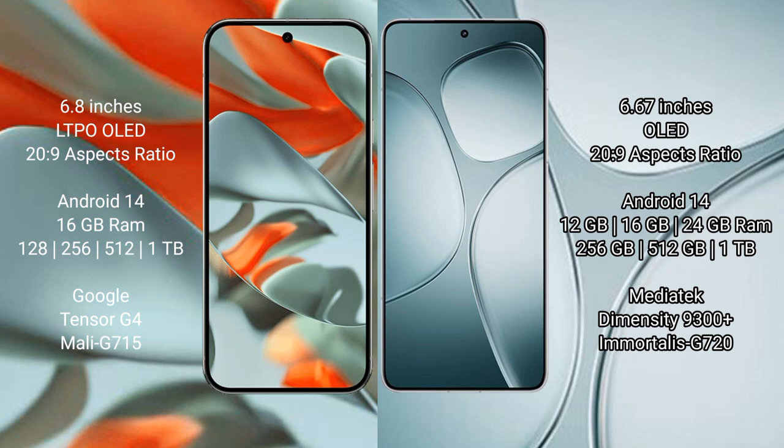Google Pixel 9 Pro XL runs on the Android 14 operating system. It comes with 16GB RAM and 128GB, 256GB, 512GB, or 1TB internal storage, powered by the Google Tensor G4 processor with Mali-G715 GPU.